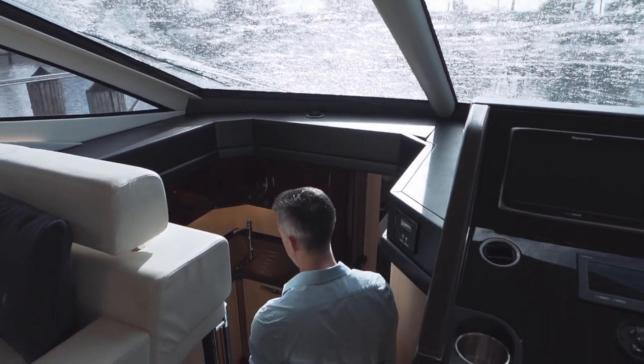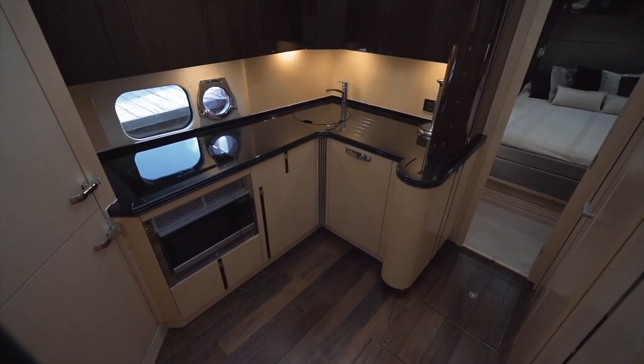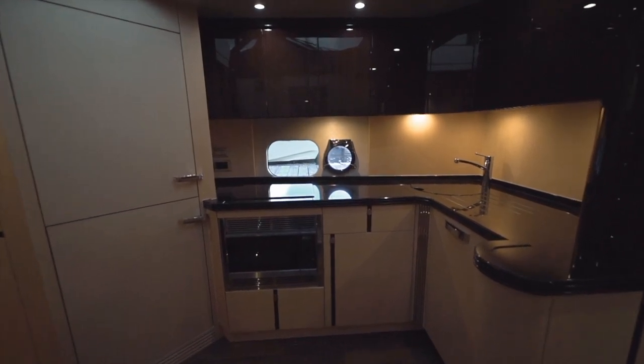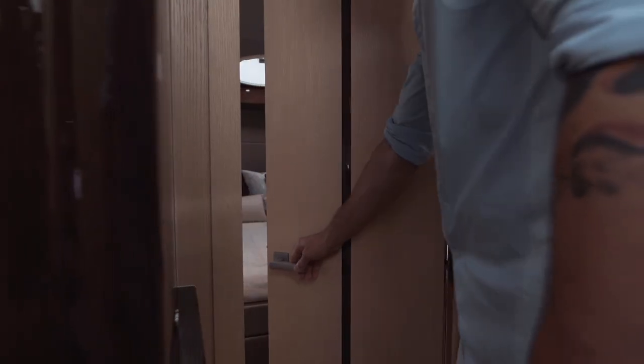Now moving forward down to the lower galley, you'll note all the natural light that pours in from the helm windows above. The next feature you'll notice is the full-height fridge and freezer, three burner stove top, sink, and dishwasher.